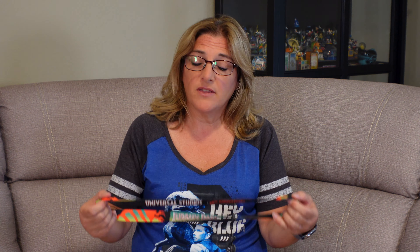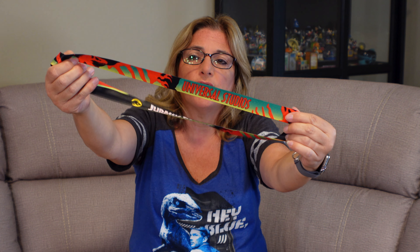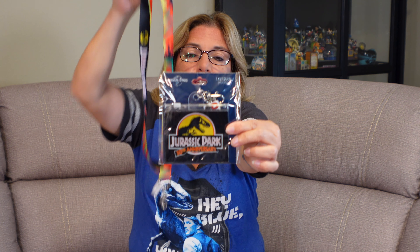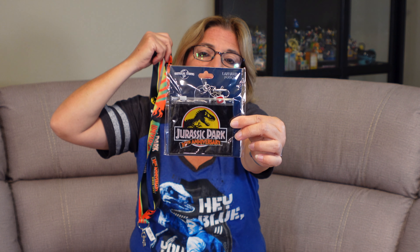The next thing Ron got was this lanyard. At Universal you usually wear a lanyard with your ticket in it because it's easy — you get discounts everywhere, so it's easy to just show it instead of digging it out. This lanyard says Jurassic Park, Universal Studios, 30th Anniversary. He also got the little pouch that attaches to it so you can put your ticket in there, keeping it handy to get into the park and use your discount.